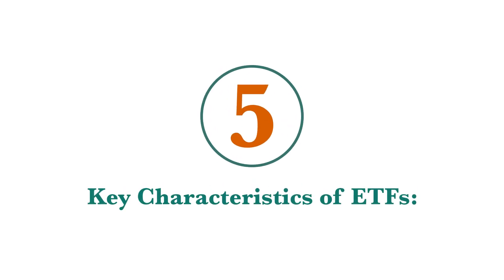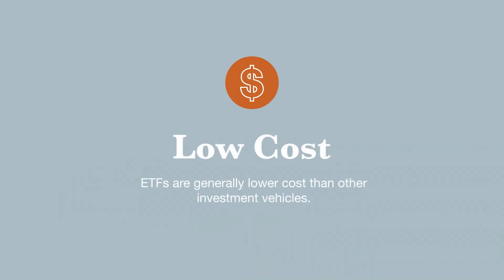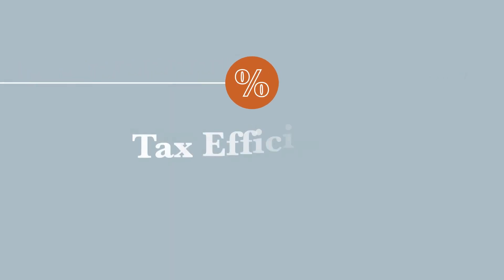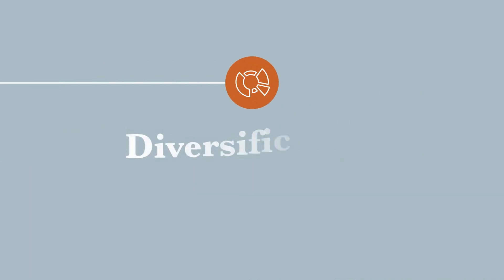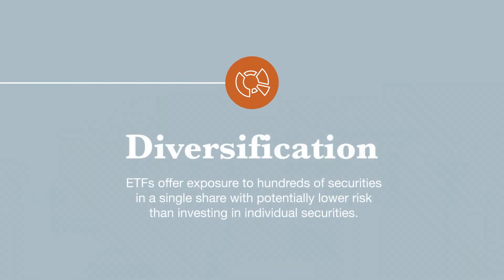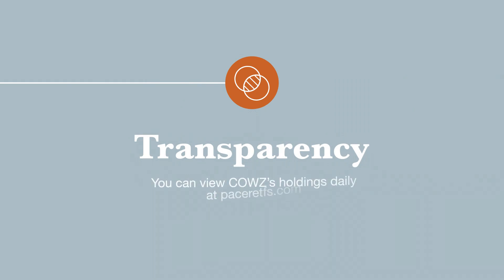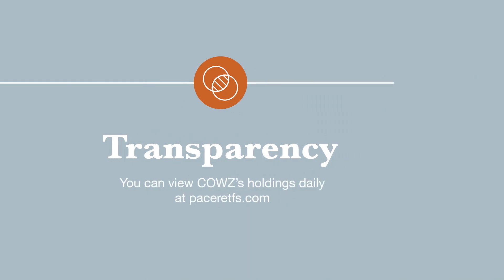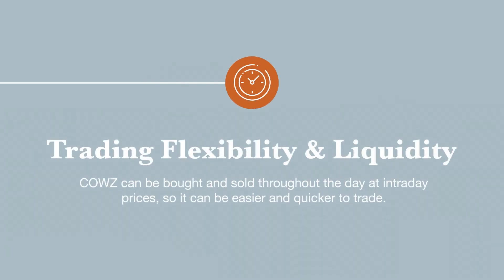Using an ETF such as COWZ allows investors to take advantage of five key characteristics of ETFs. Low cost: ETFs are generally lower cost than other investment vehicles. Tax efficiency: ETFs have built-in tax benefits. Diversification: ETFs offer exposure to hundreds of securities in a single share, with potentially lower risk than investing in individual securities — for example, COWZ is made up of 100 companies. Transparency: you can view COWZ's holdings and prices daily at pacerETFs.com.